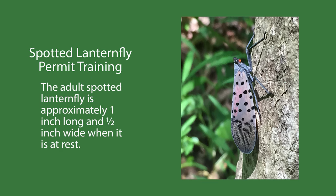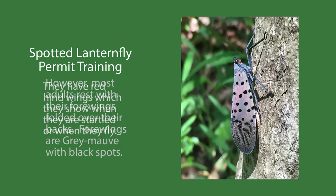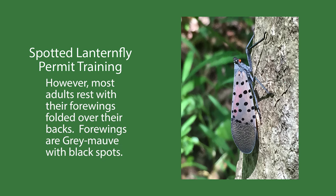The adult spotted lanternfly is approximately one inch long and a half inch wide when it's at rest. They have red hind wings which they show when they're startled or when they fly. However, most of the time the adults rest with their four wings folded over their backs. These four wings are gray mauve with black spots.